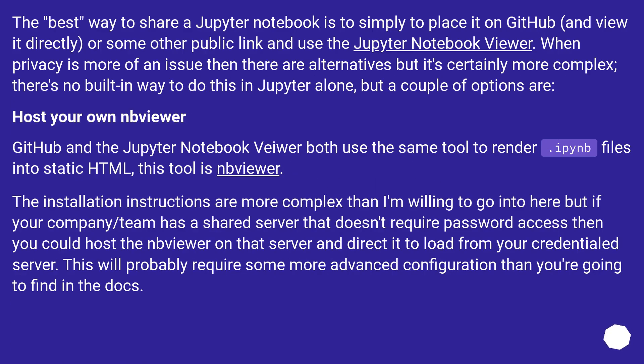The best way to share a Jupyter notebook is to simply place it on GitHub and view it directly, or use some other public link with the Jupyter notebook viewer. When privacy is more of an issue, there are alternatives, but it's certainly more complex. There's no built-in way to do this in Jupyter alone, but a couple of options are available.